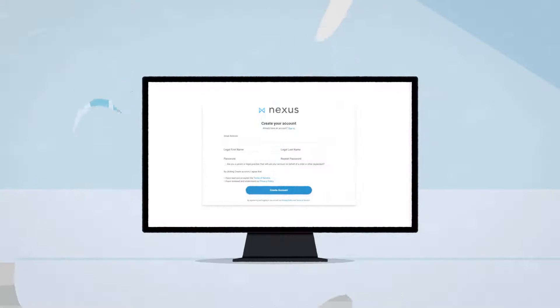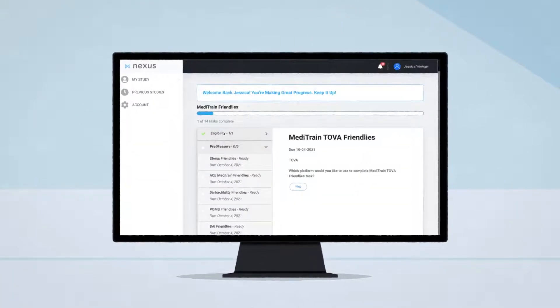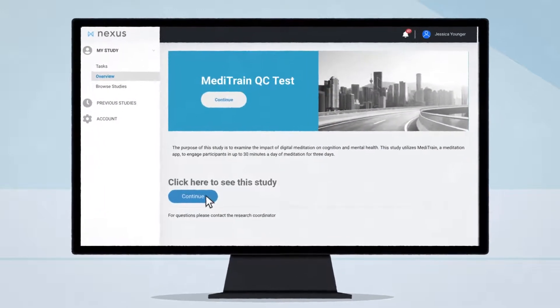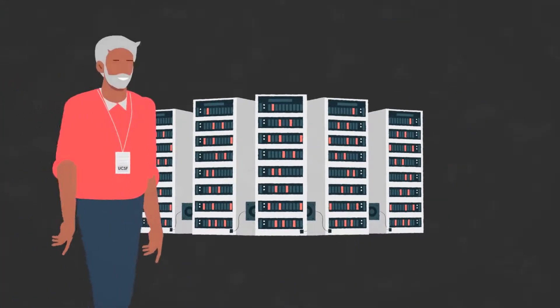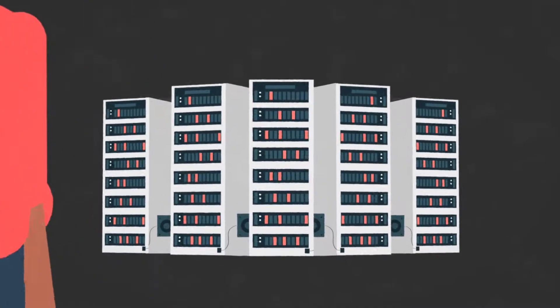Through your Nexus account, you will be able to view and complete your study tasks, track your progress, and ask us questions. Most importantly, you can feel confident that your data are secure. All data collected through Nexus are handled and stored according to strict privacy measures approved by our university.